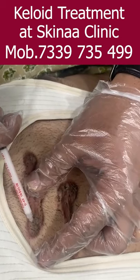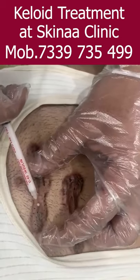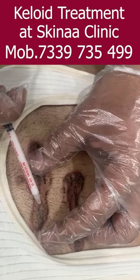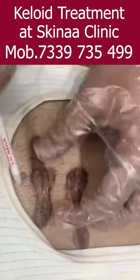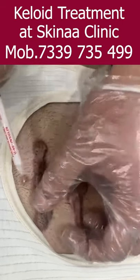It's used to tighten the skin, as you can see in the video. There are sessions — 5 to 7 times for patients, with a gap of every 20 to 30 days.